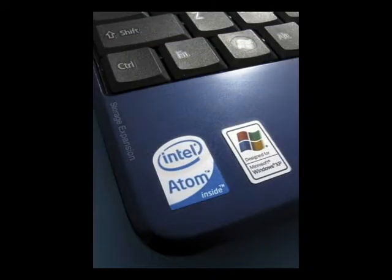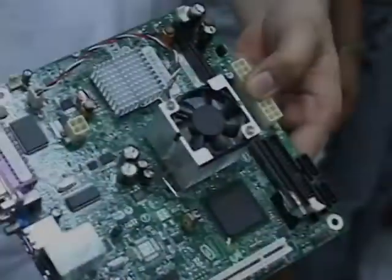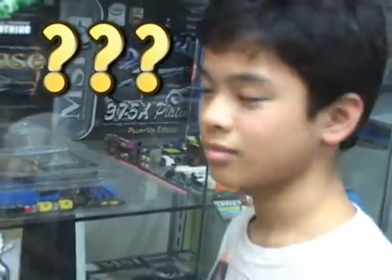Speaking of processors, this little sticker tells you the kind of processor your computer has. But what is a processor in the first place? Well, that question will be answered by an expert.